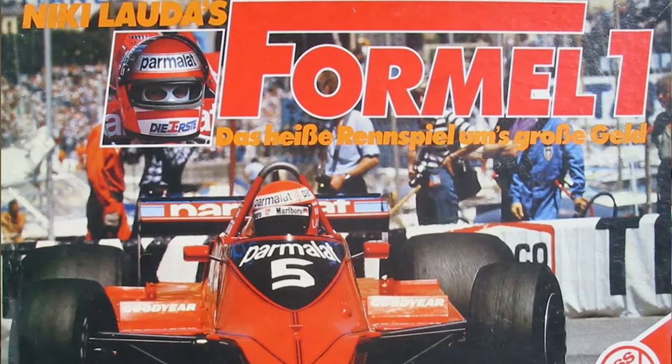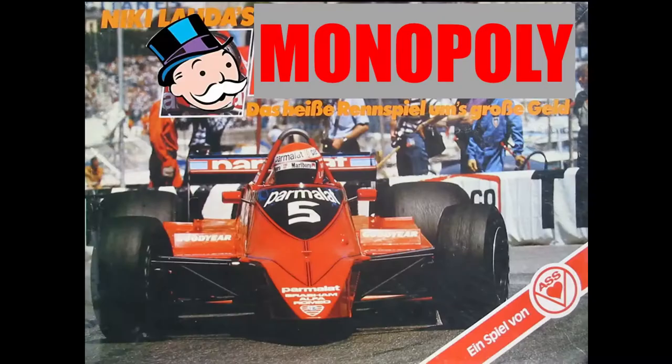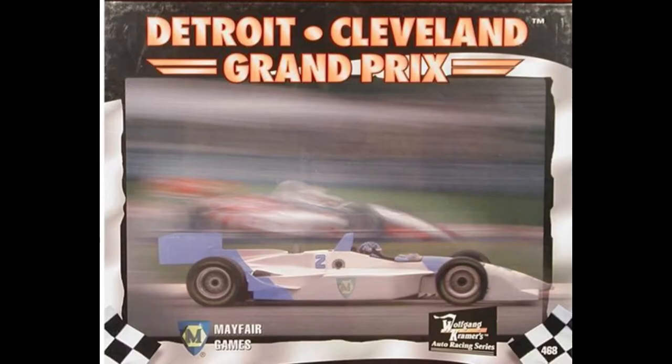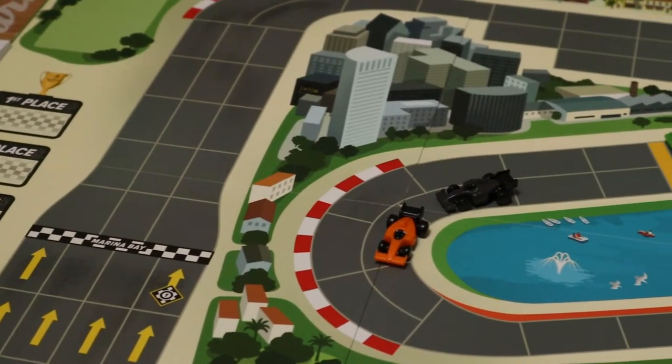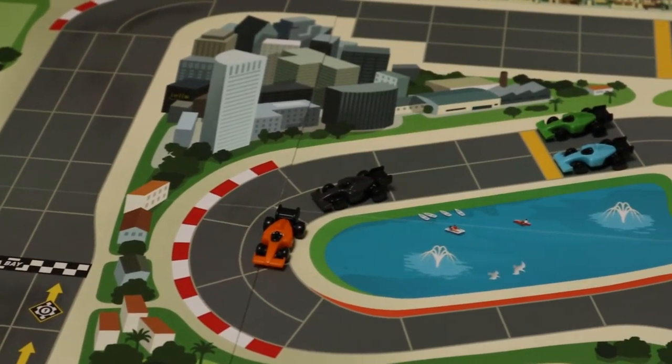Niki Lauda's Formel Eins doesn't really capture any of this. It's a game in which you bid on the services of drivers and then gamble on them during the race. Designed by Wolfgang Kramer, Formel Eins has been released as Detroit Cleveland Grand Prix, Daytona 500, and again in 1997 as Top Race. In testament to its enduring popularity, it was given a largely cosmetic update and re-released by Restoration Games in 2017.